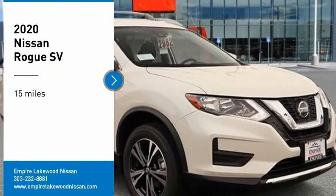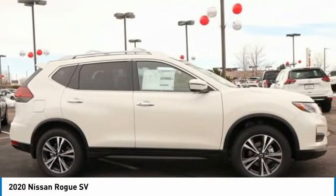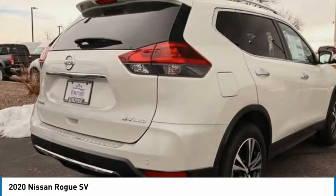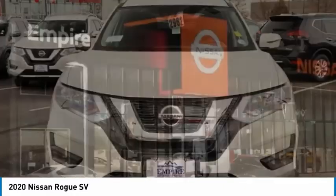Stop by and take a look at the 2020 Rogue. The stylish Rogue gets 27 miles per gallon and still boasts nearly 58 cubic feet of cargo space. With a 5-star side impact safety rating and confident handling, the Rogue is more than you expect and everything you deserve.